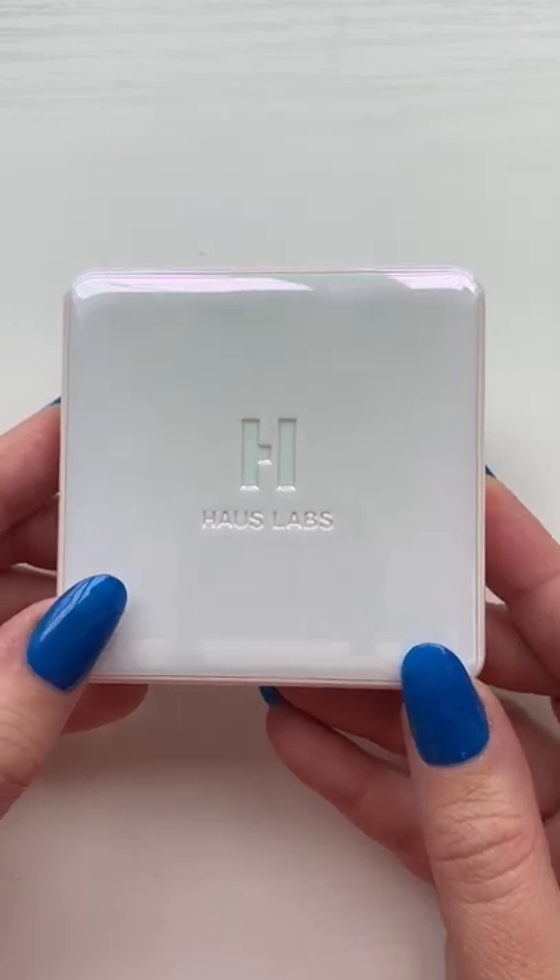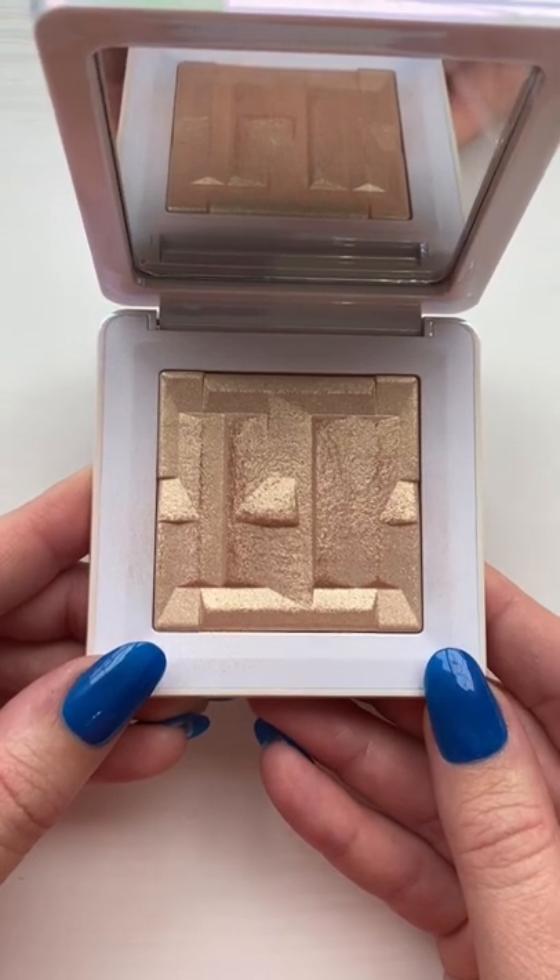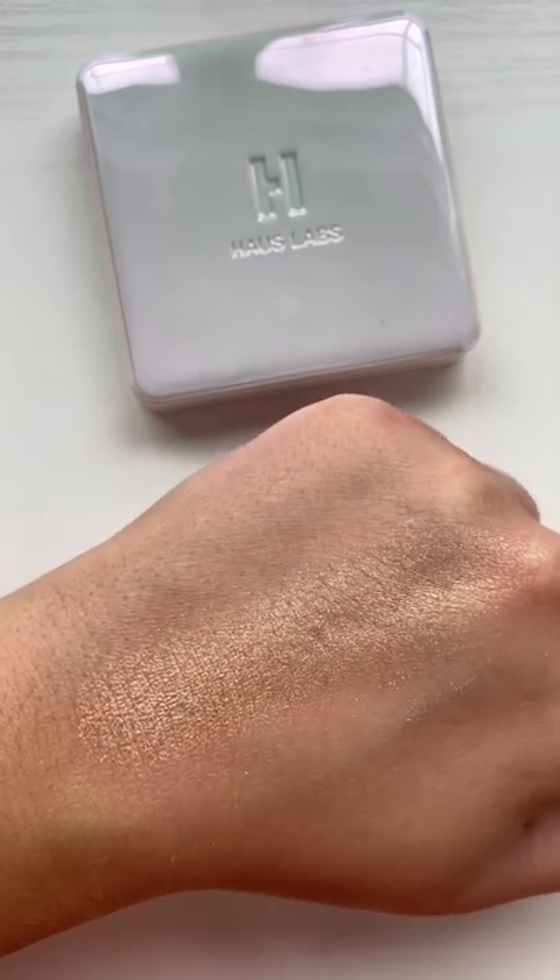From House Labs, I did grab one of the highlighters. I love the presentation and packaging. This one has a little bit of glitter fallout on the face — not my favorite.